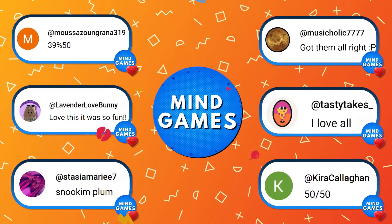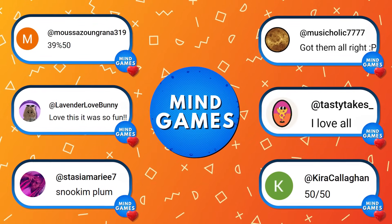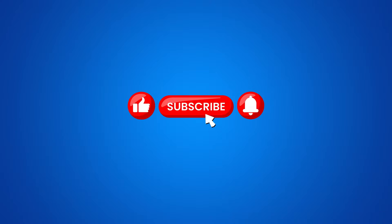Thanks to everyone of you who engaged with our videos. If you want a special shout-out, then like this video and leave a comment. If you are ready, then subscribe to our channel and let the fun begin.